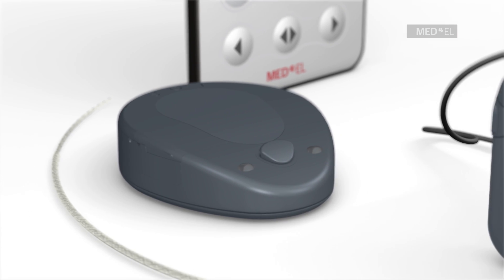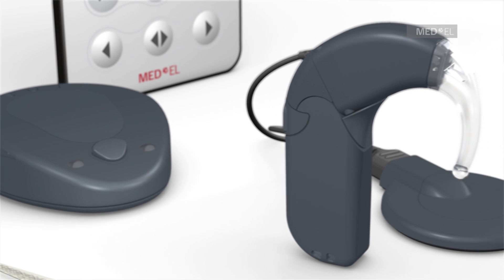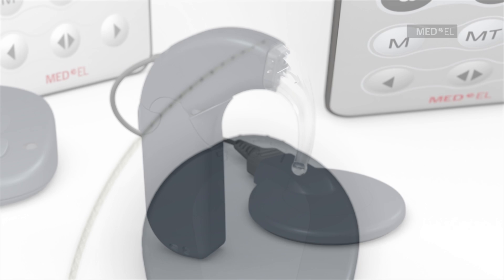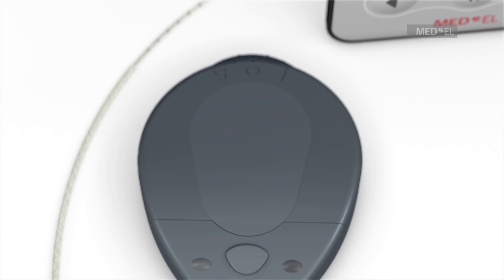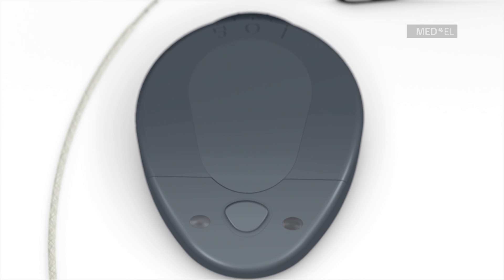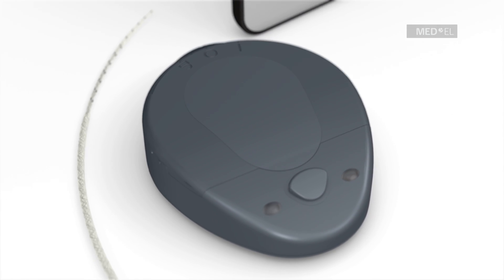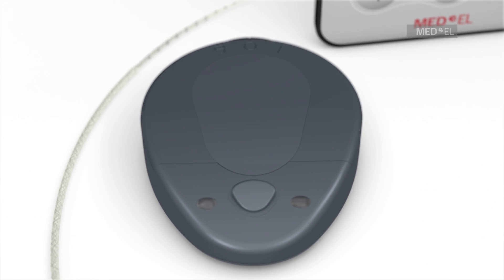The RONDO single unit processor is the world's first fully integrated cochlear implant audio processor. Because the ear is free, RONDO can be worn comfortably just off of the ear. It is especially convenient for individuals who regularly wear glasses.